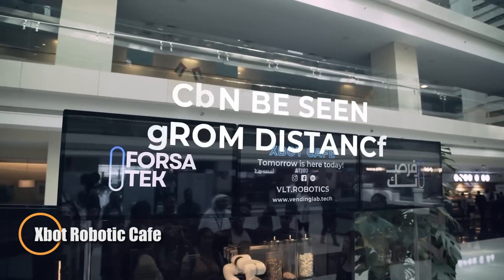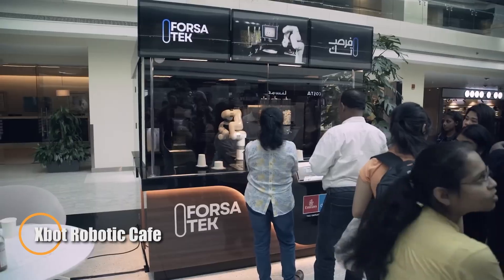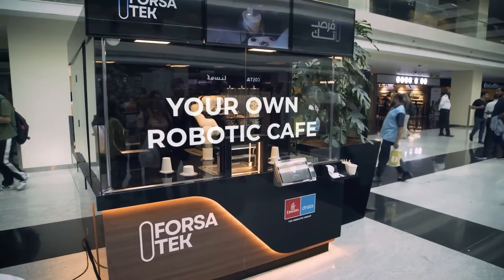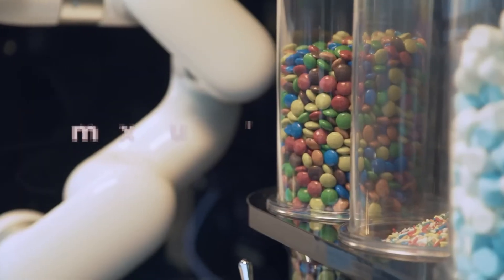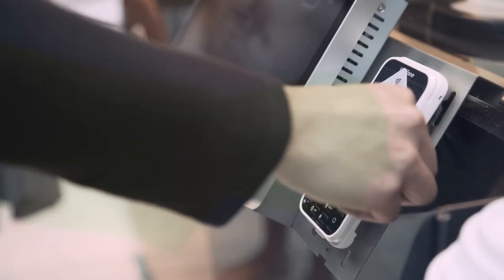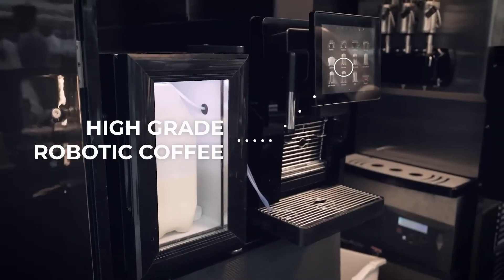The Zbot Robotic Cafe is a fully automated cafe-in-a-box that serves coffee, tea, milkshakes, ice cream, and snacks — all without human staff. Using a robotic arm and a built-in premium coffee system, it prepares and delivers drinks with speed and consistency. Customers can interact through a touchscreen or enjoy the playful gestures of the talking robot, making the experience more engaging than a typical vending machine.